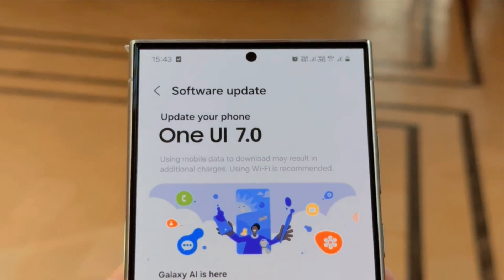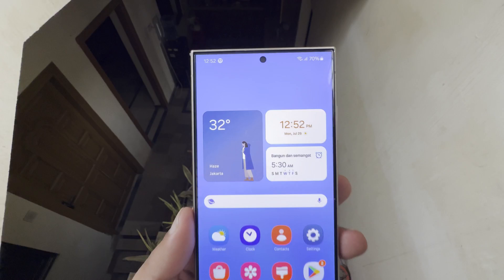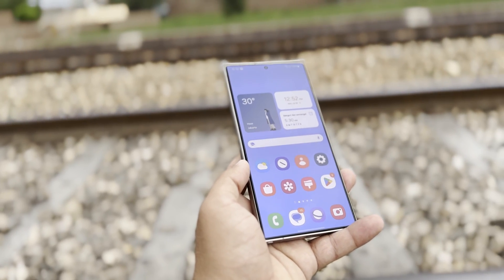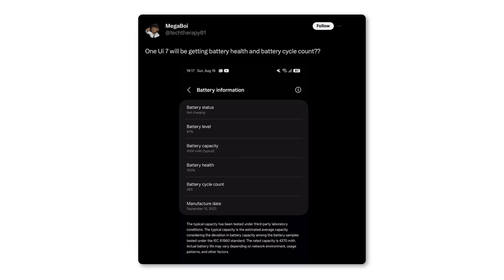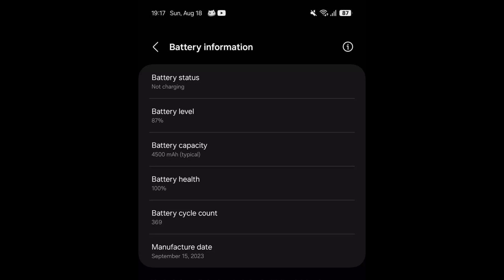Hopefully the September launch will go ahead as planned and we'll soon get to see what One UI 7 has in store. We are also going to see a new feature in One UI 7. According to leaker Megaboy, One UI 7 will be getting battery health and battery cycle count. As we can see in the screenshot, we have battery status, battery level, battery capacity, battery health, and battery cycle count.